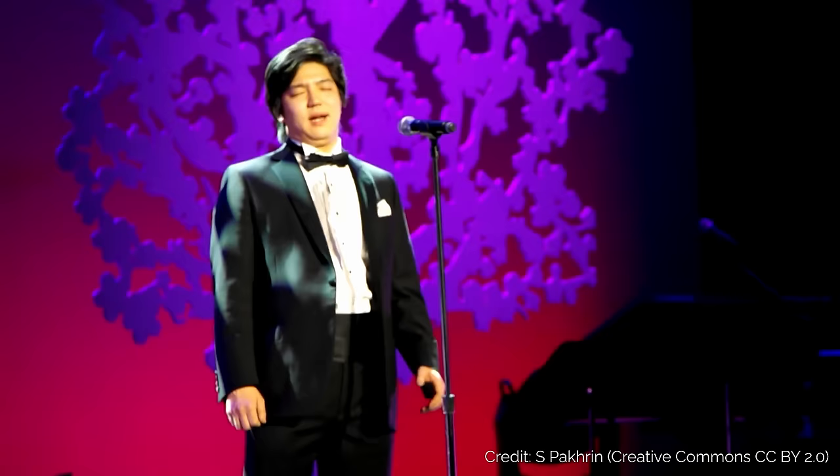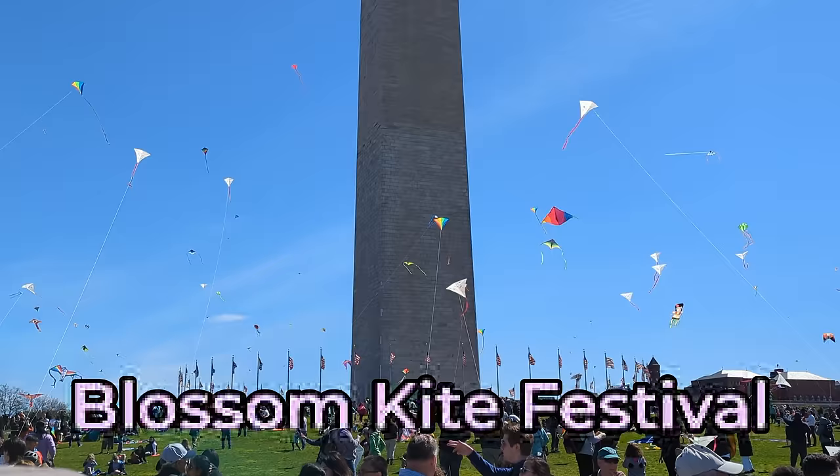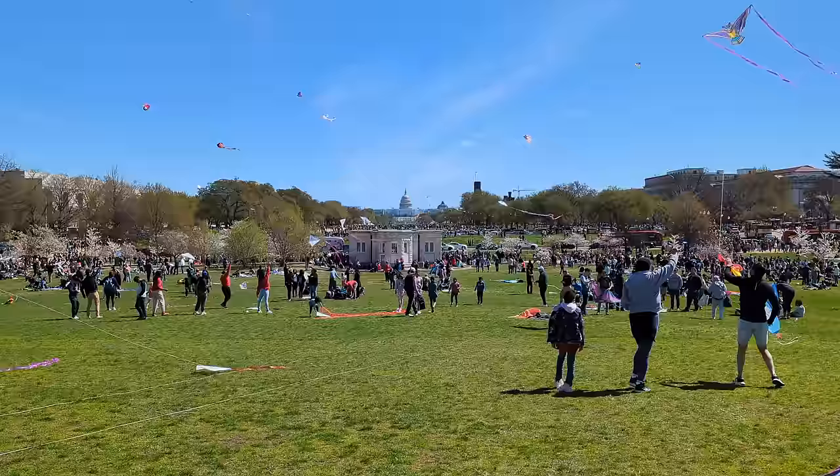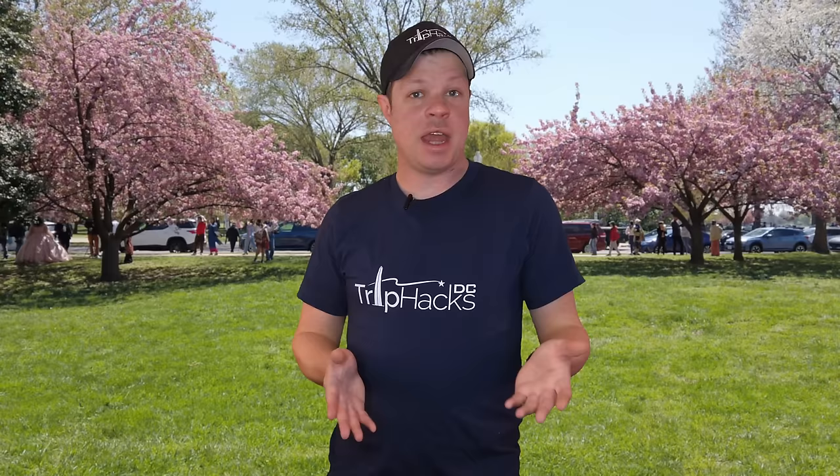First, we have the opening ceremony, which is a free stage play celebrating spring and the blossoms. It features performers from both the US and Japan. Then we have the pink tie party, which is another sort of kickoff event. Pink tie is a play on black tie, and this one is not free or cheap — it's a fundraiser, a way for the Cherry Blossom Festival to raise money to put on many of the free events. Next, we have the Blossom Kite Festival, which is held at the Washington Monument. It has activities, music, and competitions, all themed around kite flying. The National Cherry Blossom Parade is a celebration of spring with balloons, floats, marching bands, and celebrity entertainers.